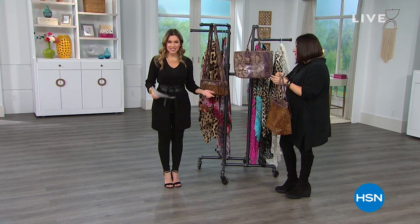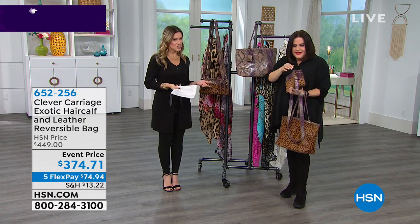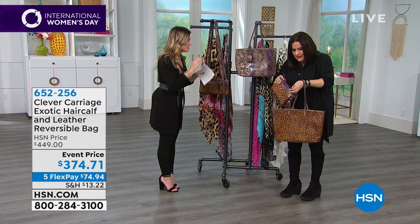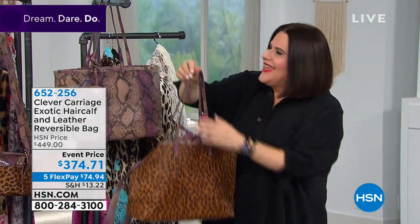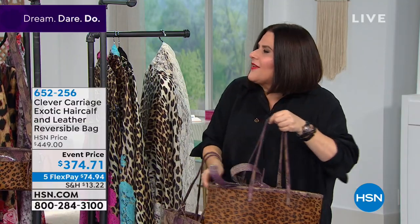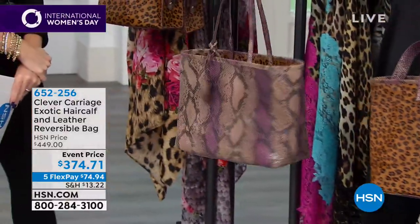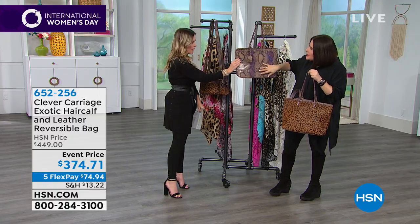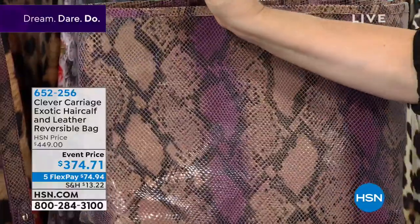Continuing to celebrate International Women's Day — Kim Isaacson brings us Clever Carriage with exclusive designs. If there was ever anything that defines Clever Carriage — this is it. I started with this bag 25 years ago. It's a reversible bag — leopard on one side, pink snakeskin on the other. You decide which mood you're in and flip it. It's embossed snake in pinks and beiges to leopard calf hair, trimmed in snake.